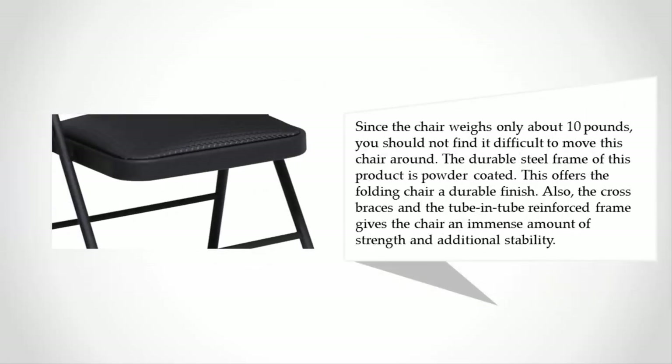Since the chair weighs only about 10 pounds, you should not find it difficult to move around. The durable steel frame of this product is powder coated, which offers the folding chair a durable finish. The cross braces and the tube-in-tube reinforced frame give the chair an immense amount of strength and additional stability.